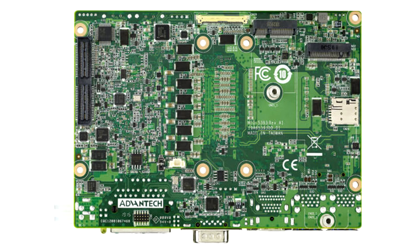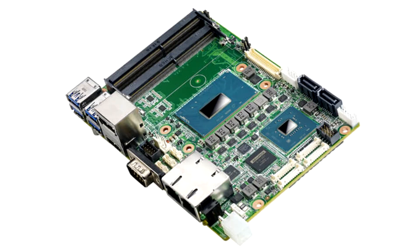Advantech's platform is the first 3.5-inch SBC to feature the latest 9th Gen Intel Core with 6-core computing power. This new generation SBC doubles USB speed by utilizing USB 3.2 Gen 2 at 10 Gbps.